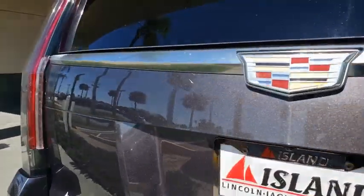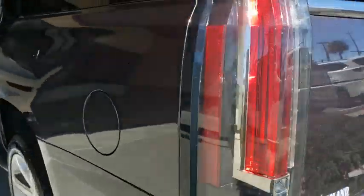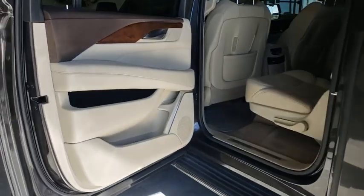This vehicle has less than 50,000 miles. Here are some of this vehicle's great options: tow hitch,